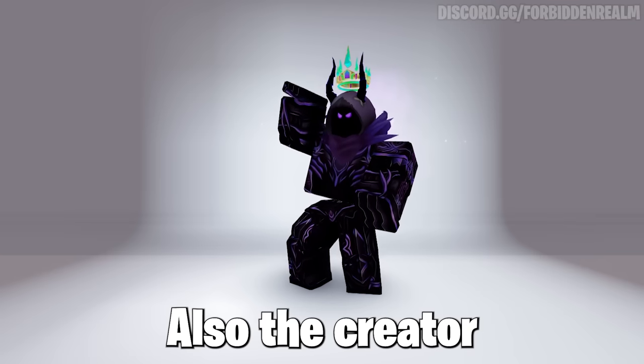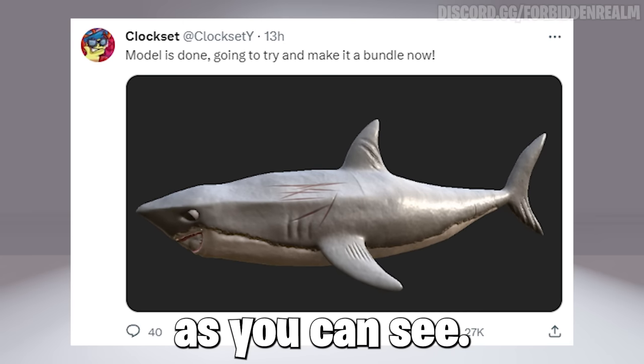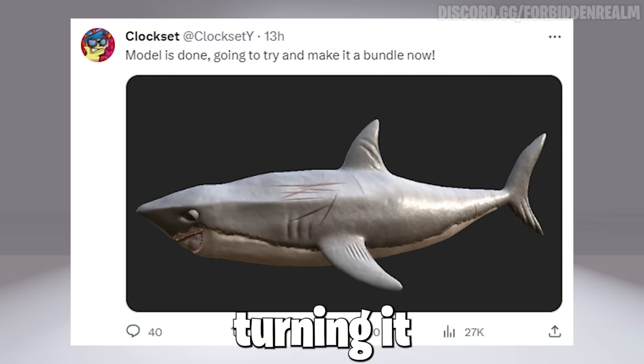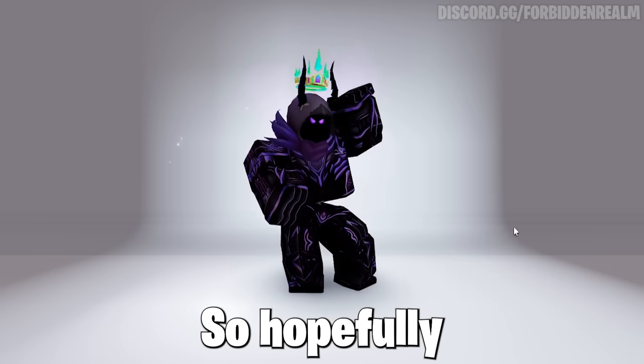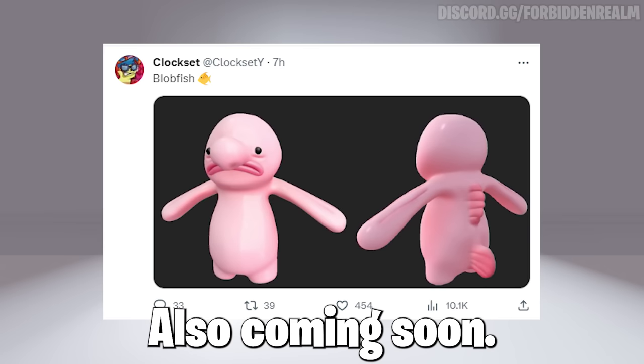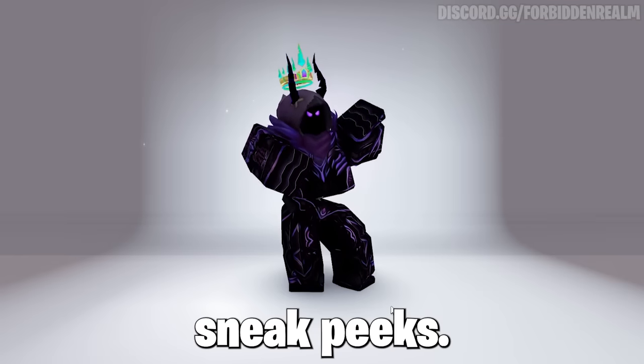Also, the creator that is releasing the shark is almost done. As you can see here is the texture, which looks crazy high-detailed. Now he is turning it into a bundle, so hopefully it gets accepted. And also, a blobfish bundle by him is also coming soon — very cool sneak peeks.